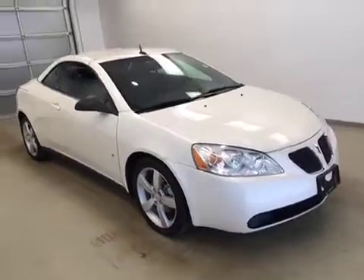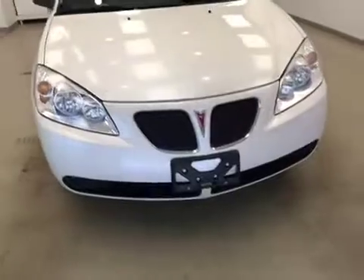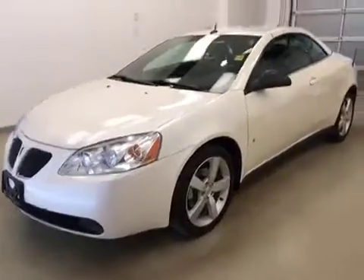Once again, stock number 105146. This is a 2008 Pontiac G6 convertible and our color is white.